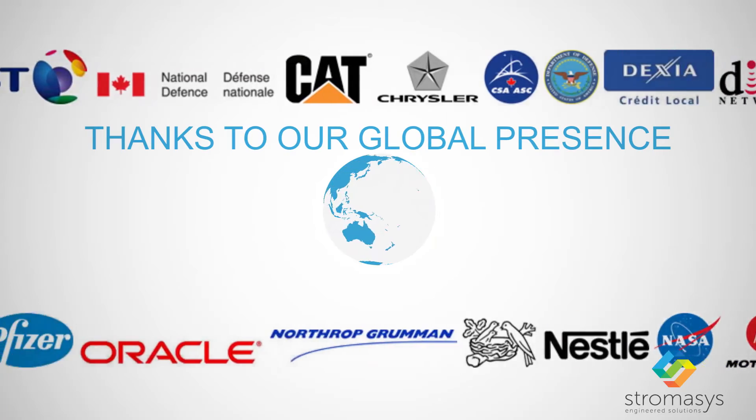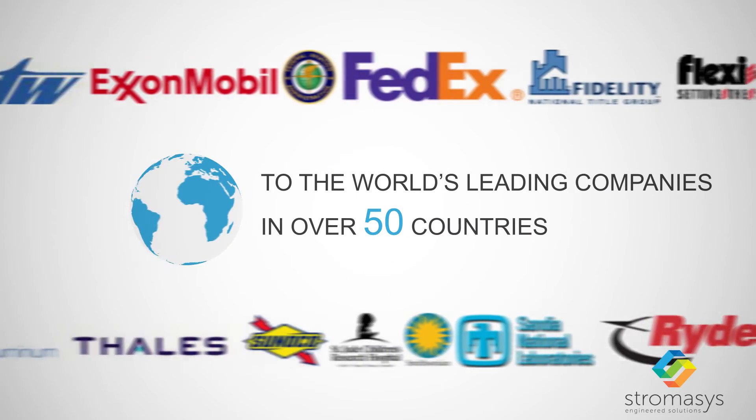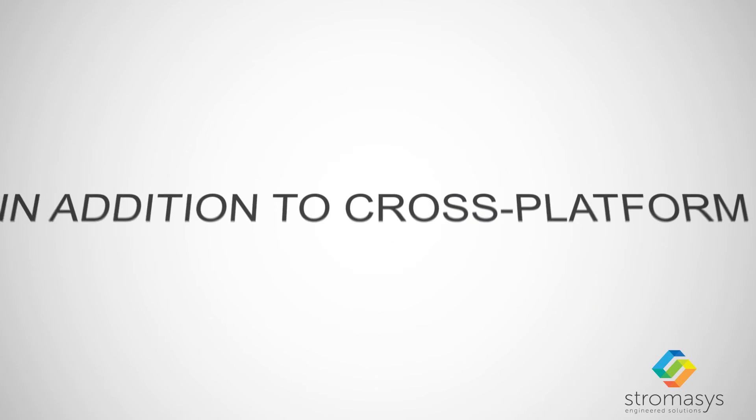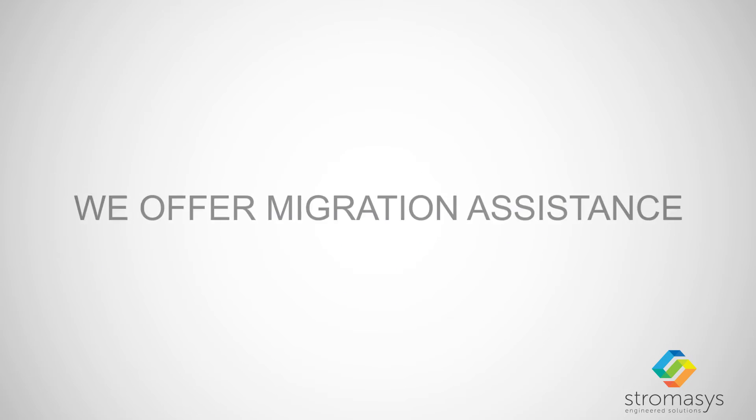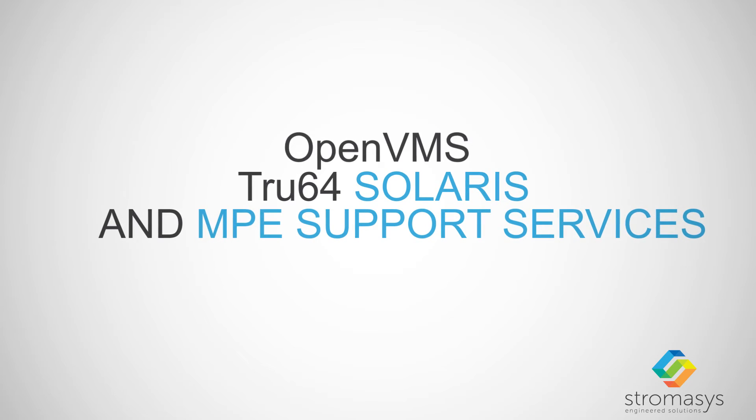Thanks to our global presence, we have sold more than 5,000 licenses to the world's leading companies in over 50 countries. In addition to cross-platform virtualization, we offer migration assistance and OpenVMS, True64, Solaris, and MPE support services.